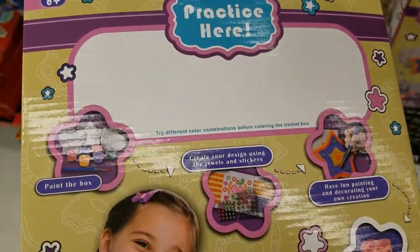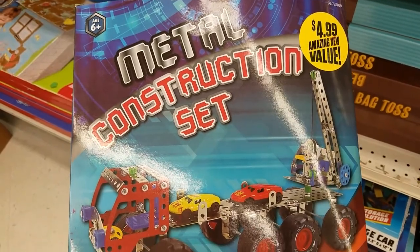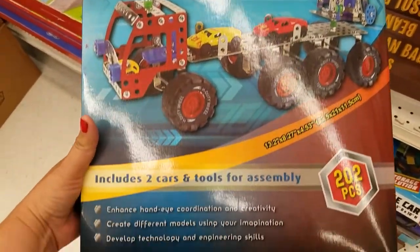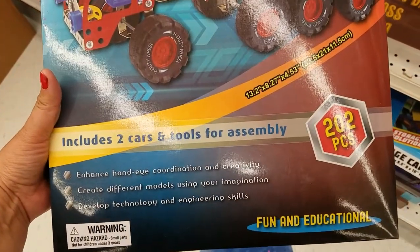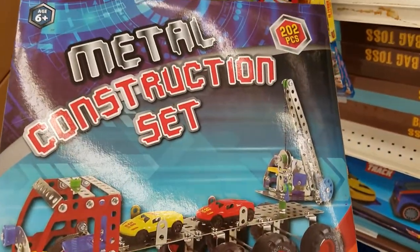Really cute, guys. They also have a $4.99 construction set for kids — this is what it includes: 102 pieces. That's pretty cool.